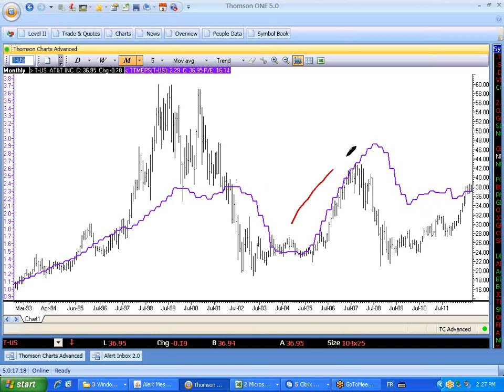We've had gyrations in earnings — earnings have gone up, down, and if you put an average through there, they've actually gone sideways. AT&T is a classic blue chip; it's got a nice dividend and people think it's a great stock. But I would argue that it's not a very good stock — it's certainly not the kind of stock I'm looking for.